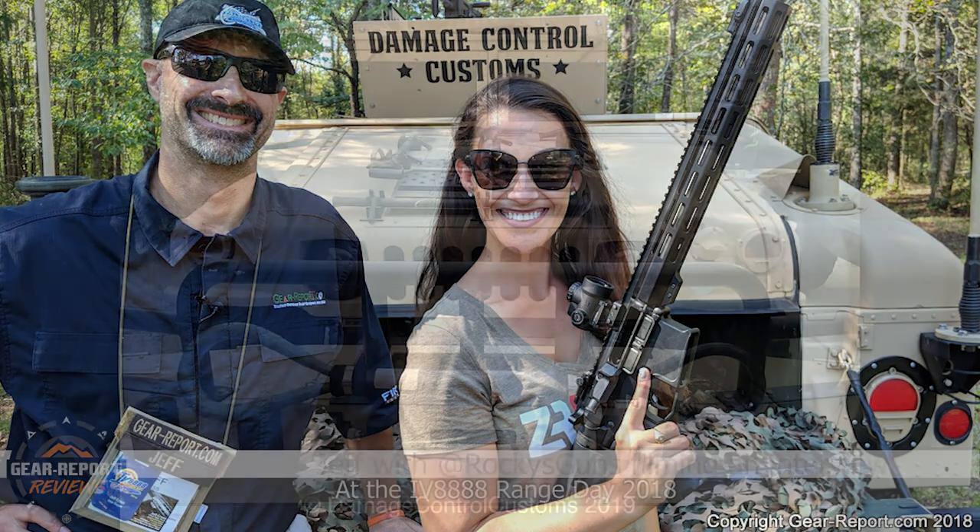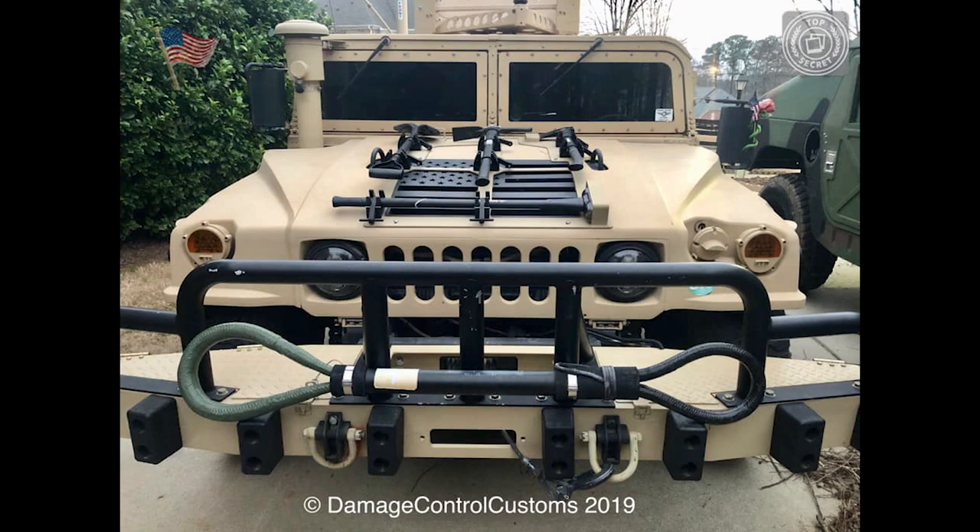I'm aware this was a little while ago — Rubin's been hard at work adding additional features since we shot this video.